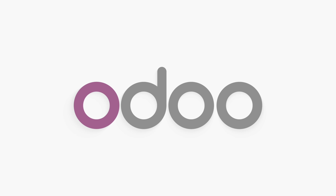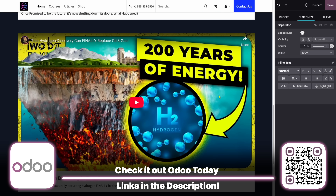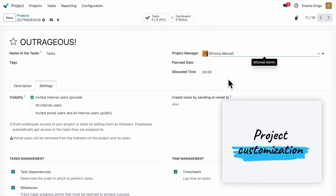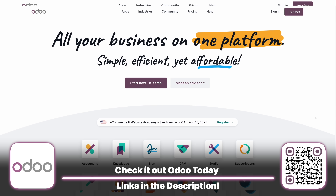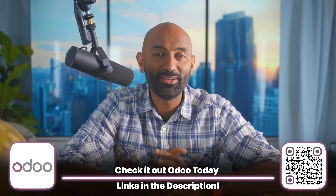This video is brought to you by Odoo, the all-in-one business operations software offering applications for CRM, sales, marketing, accounting, inventory, point of sale, and custom websites. Your first application is free for life with unlimited hosting, support, and a custom domain name for the first year. Use the links in the description for the best deals possible.